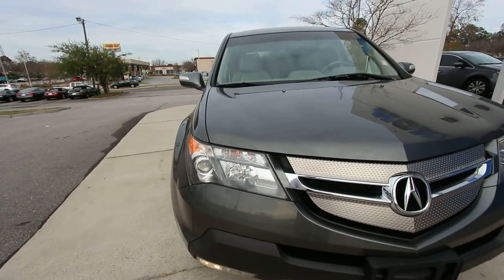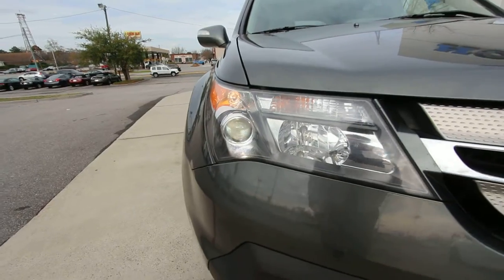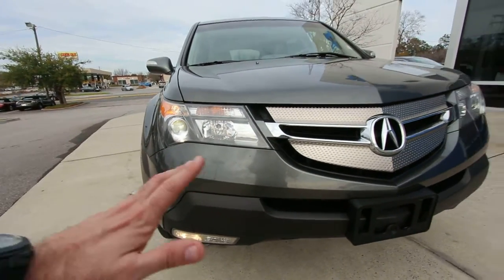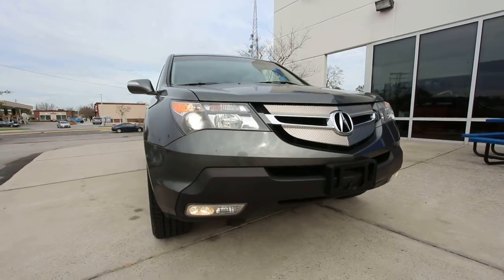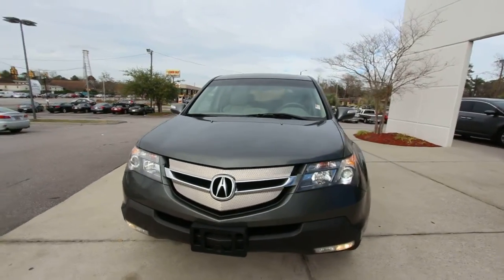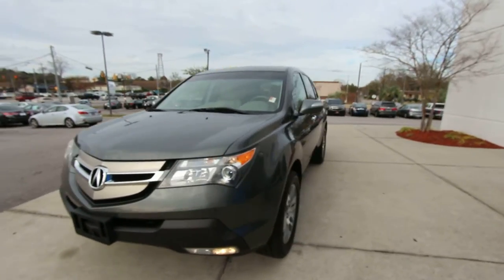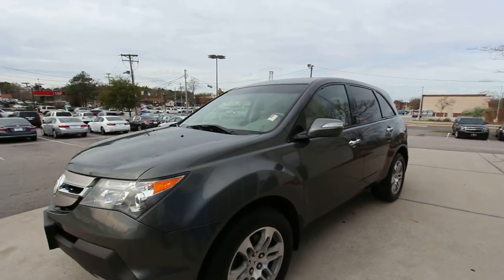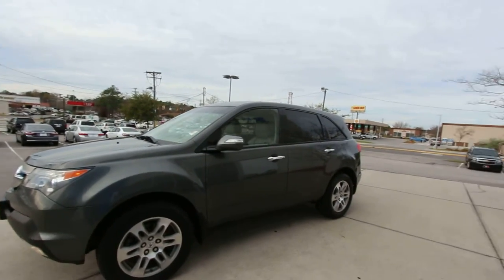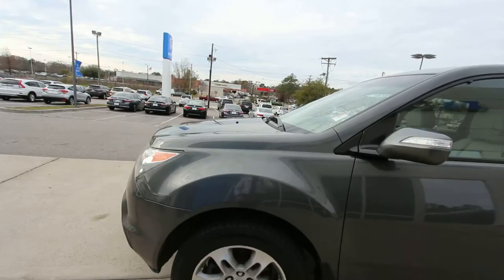Some of the features on it: you do have projector headlamps which are HID Xenons, and fog lights down on the bottom bumper. I've got the lights on right now so you can get a look at that. We're doing a condition report video on this pre-owned MDX so you can see the current condition before you come by the store.